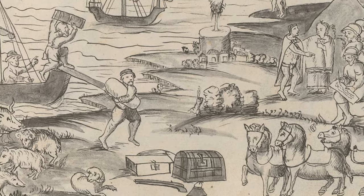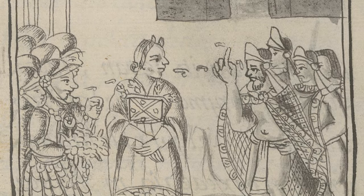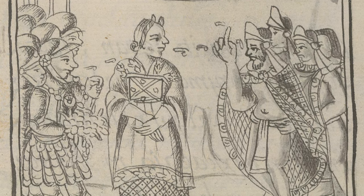When the Spaniards arrived in Mexico in the 16th century, they recognized these indigenous manuscripts were like European books and applied the name codex.